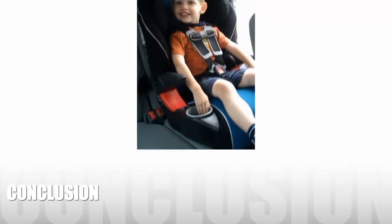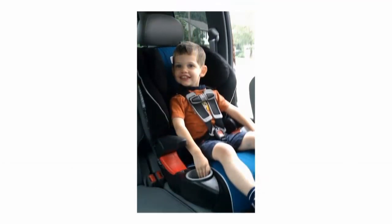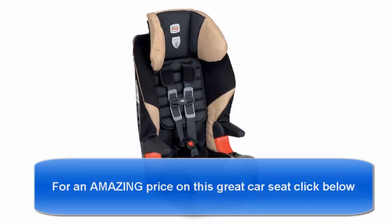Here's our conclusion: Britax understands that safety should always come first, but as the Frontier 85 proves, design and style do not have to be compromised. Whether it's taking the strain of daily use by an active child or used for comfort on long car rides, we believe that this multi-function car seat will not disappoint you.